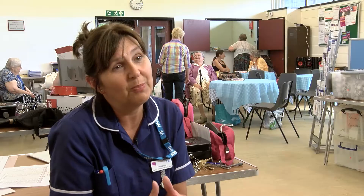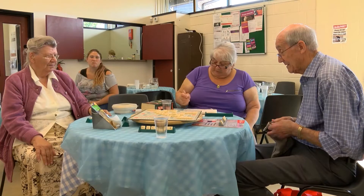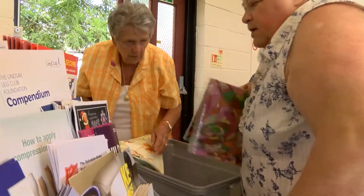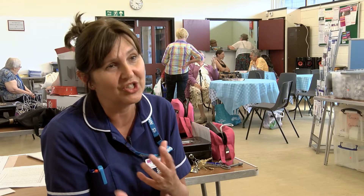We also help with social isolation, so it encourages her to become involved with other people. Here she gets to play Scrabble and gets involved within a social environment, and the volunteers we have here help to encourage that social interaction and get people talking and chatting.